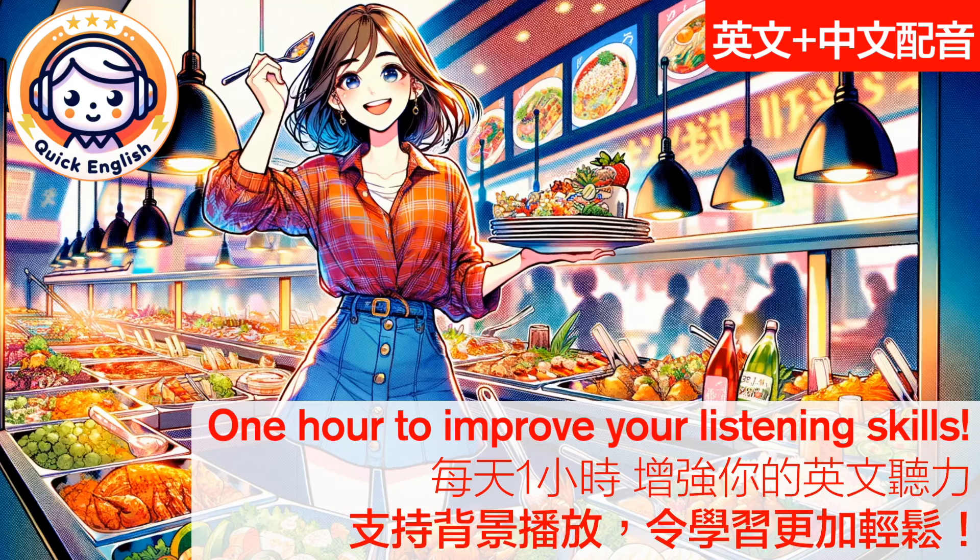One hour to improve your English listening skills. 英文加中文配音，每天一小时增强你的英文听力。